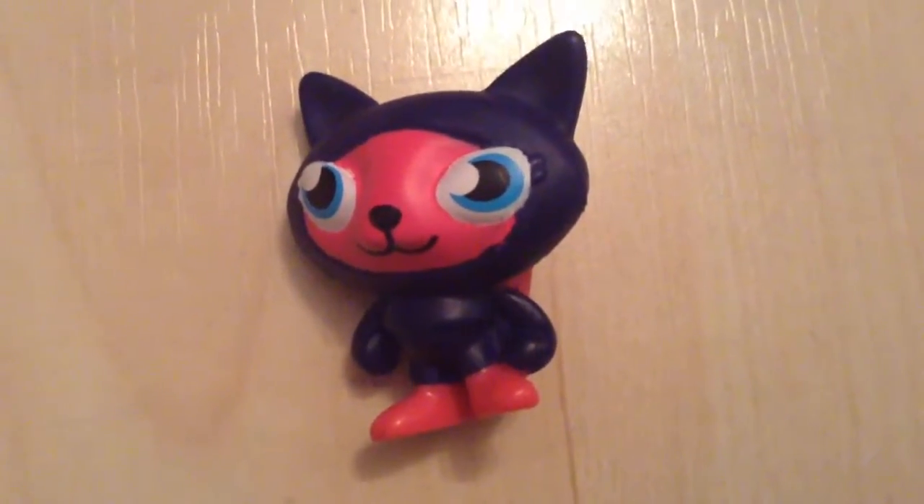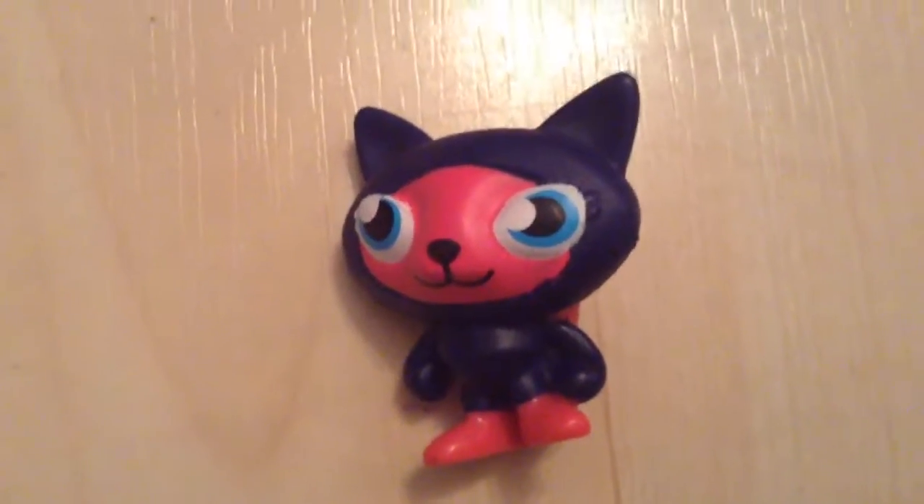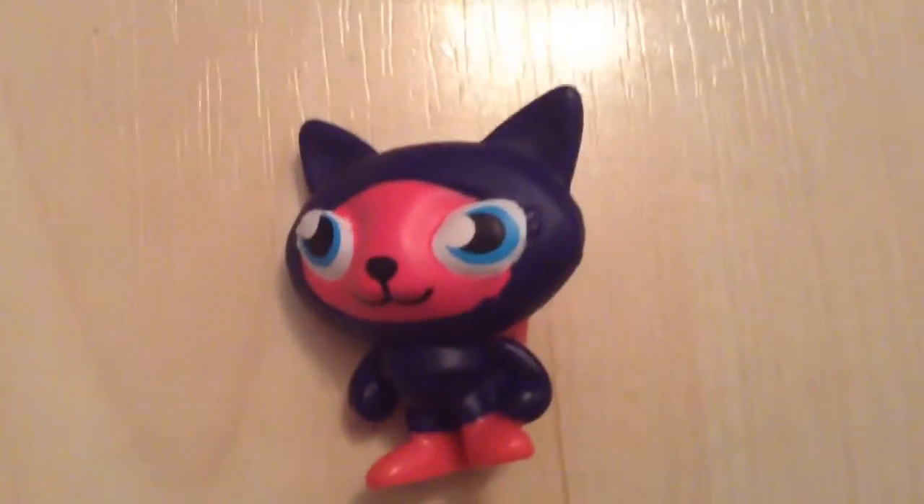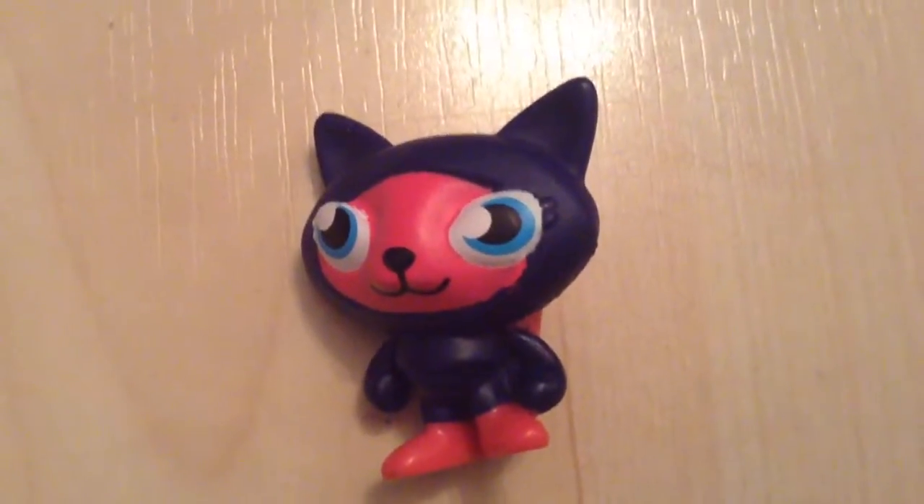Hey guys, 3CatProductions here. We're going to be taking a short break on our Mo Barbie stuff, but we'll focus on some other stuff. Sit back and enjoy. This is our dinosaur collection.